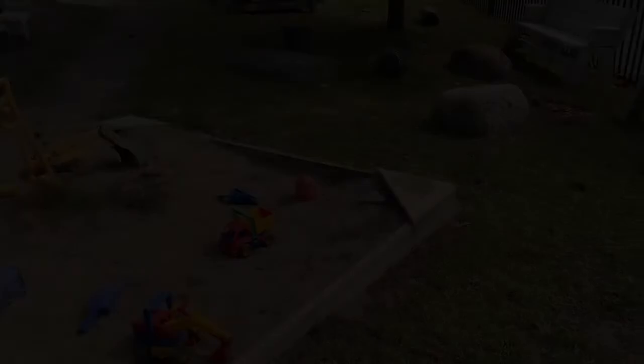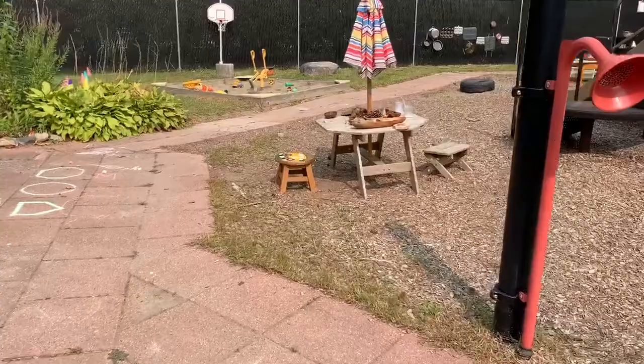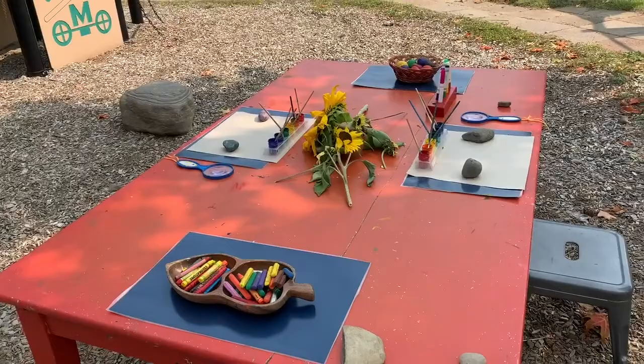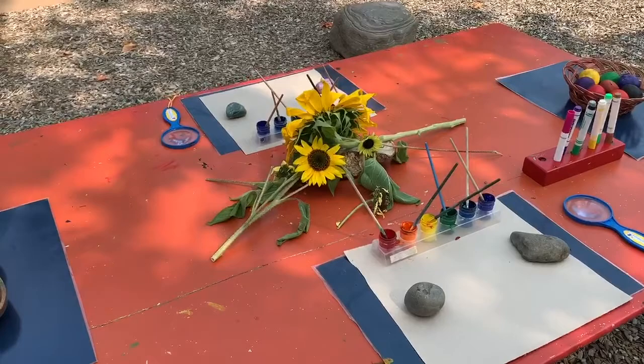This is our tower for climbing. Over here at this table, we have nature materials for collage, lots and lots of glue at this school, and paint. At this art table outside on the play yard, we're starting a study of Van Gogh and we're starting with sunflowers. When we're working with the sunflowers here, we have magnifying glasses, paints, we'll be adding sharpies so that they can draw them. We're starting to look closely at the materials.